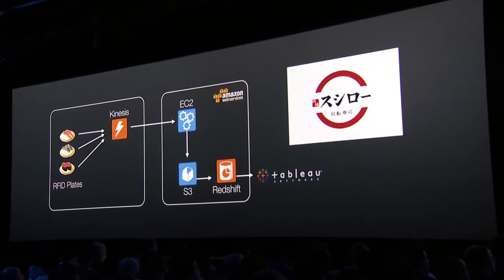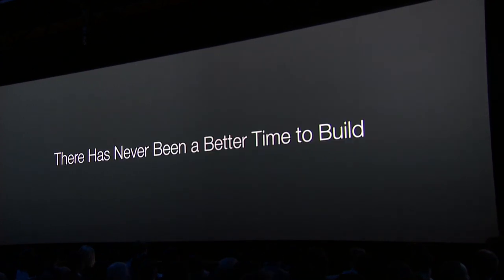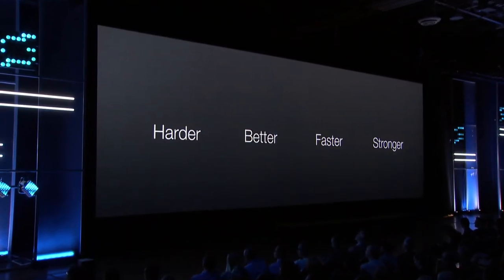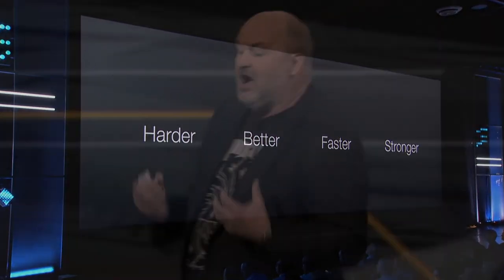There are amazing applications being built, and I think there has never been a better time to build applications than now. In the words of the great philosophers Daft Punk, you can now build applications that are more hardened — they're better, they're faster, and they're stronger than they have ever been. And this is not a hint about what's coming tonight.